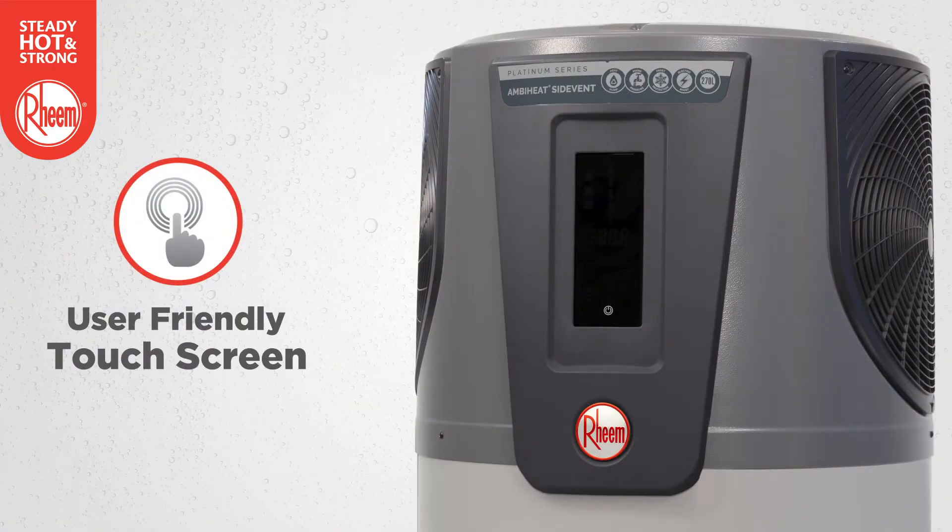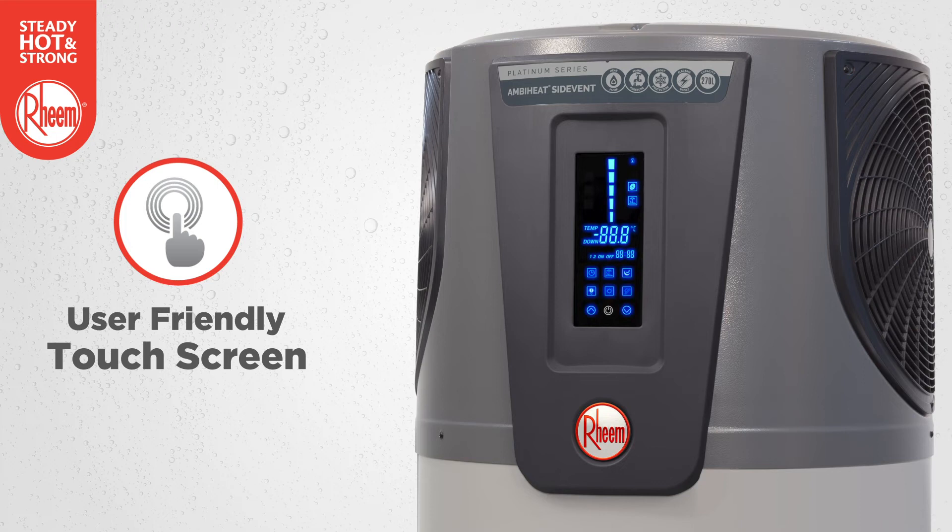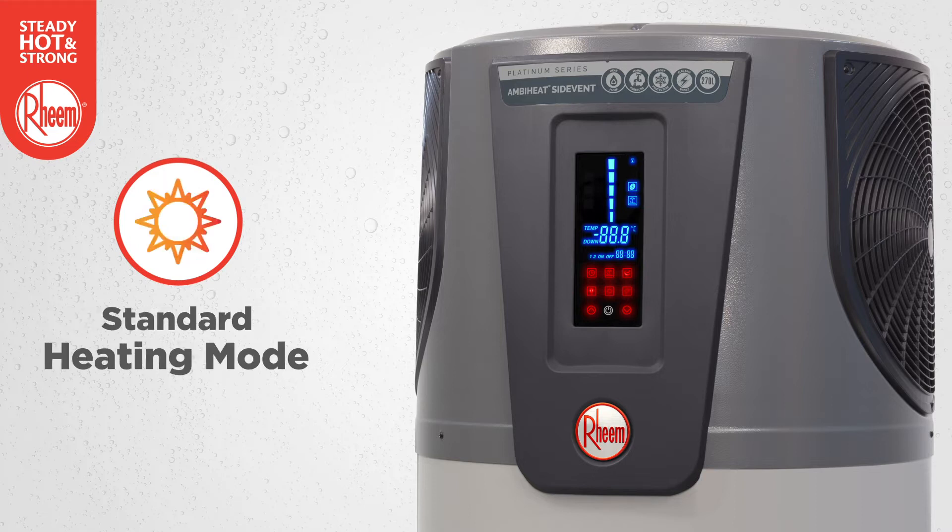Rheem AmbiHeat features leading technology with a user-friendly touchscreen control pad and an LED status display that's easy to read even in bright daylight. For normal, everyday hot water demand, just leave it on the default standard heating mode.